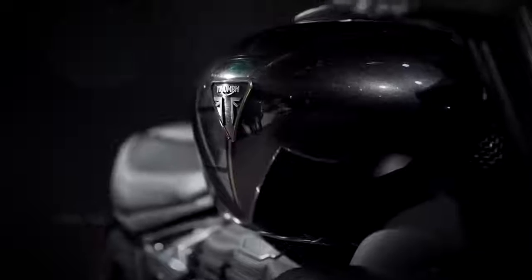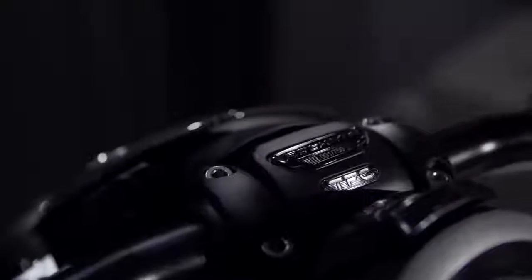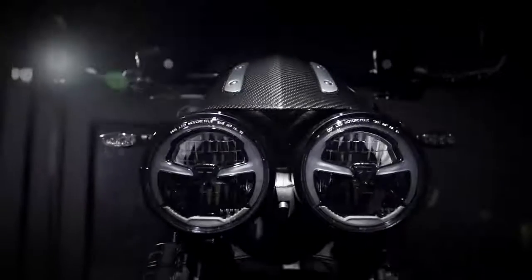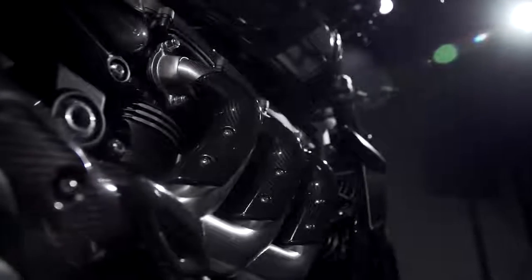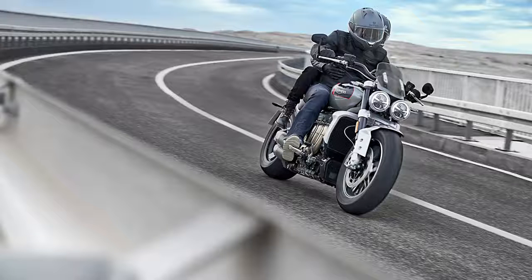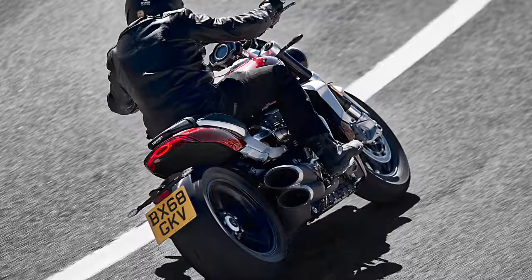But all this talk of power is somewhat moot, because this bike is entirely built for pure torque, where no other production motorcycle will come close. The specs quote a peak of 221 Nm at 4000 RPM, and Triumph promises a flat torque curve which will give it great pulling power across the rev range. Although this peak torque figure sounds huge, it's worth keeping in mind that it's pretty much the same as the old bike.